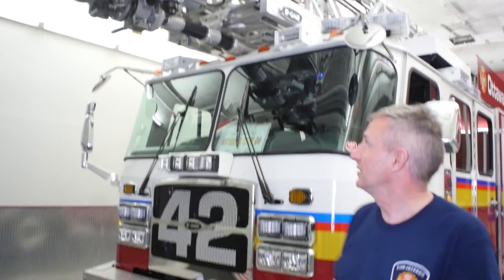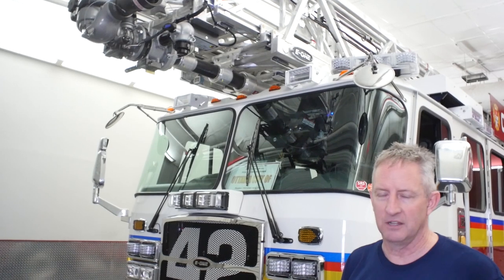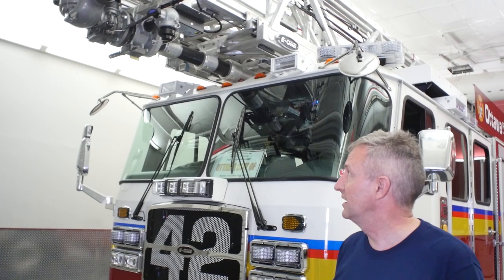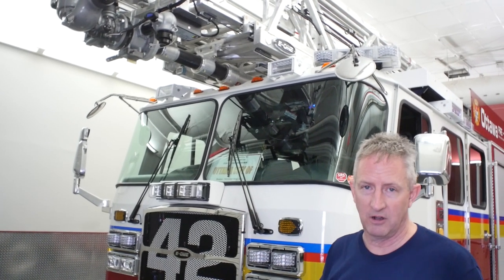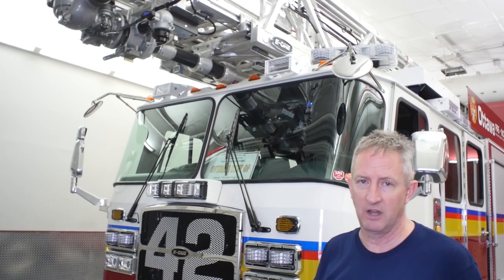We did a couple of improvements on our ladder. Number one, we put a standpipe connection at the top. We have tons of buildings in our area that are under construction where the standpipes are not set up, and by doing that 100 feet in the air we can still get our standpipe and just hook our hose directly into it. That also gave us better storefront ops — if we're going to go below grade, we can deliver 1,250 gallons right on the storefront.